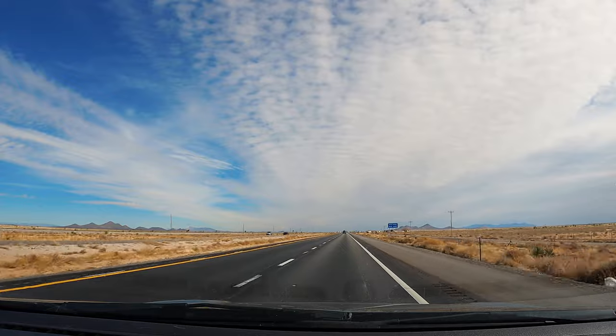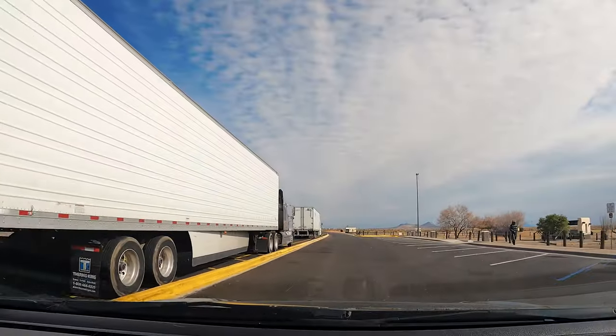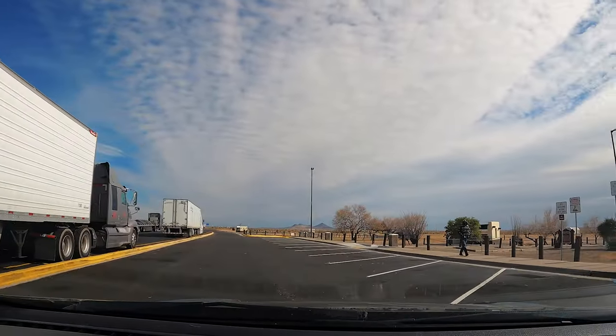Approaching another rest area on the road — this one is at mile marker 53 in New Mexico going on I-10 East. Going to take a restroom break and also take Kuma out for a quick break. Rest areas typically don't have shaded areas where you can park your car, so I am super quick when I go in so Kuma's not in the car too long.